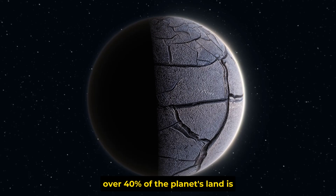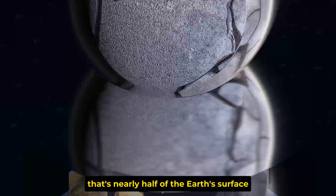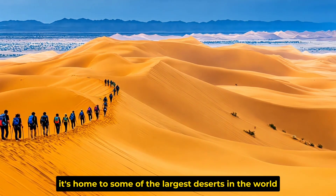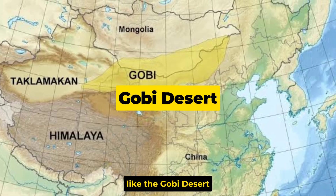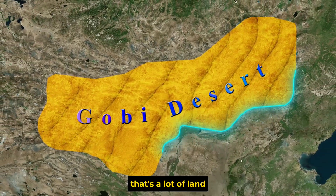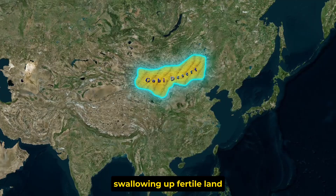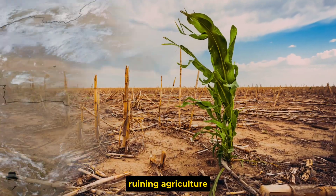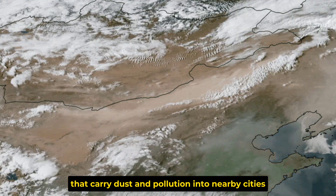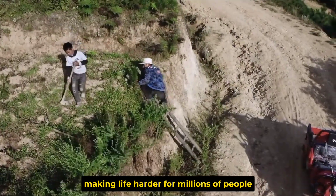The scariest part? Over 40% of the planet's land is at risk of desertification — that's nearly half of the Earth's surface. Think about China. It's home to some of the largest deserts in the world, like the Gobi Desert, which spans over 1 million square kilometers. Every year, the desert slowly advances, swallowing up fertile land, ruining agriculture, and creating massive sandstorms that carry dust and pollution into nearby cities, leading to even more environmental damage and making life harder for millions of people.